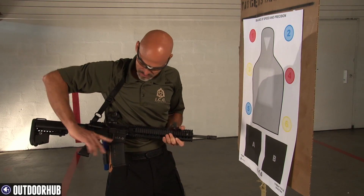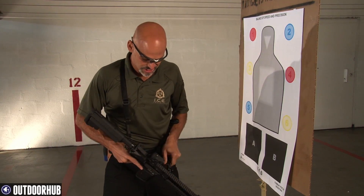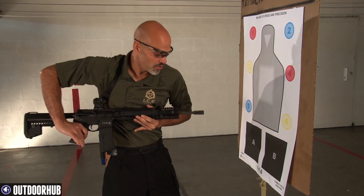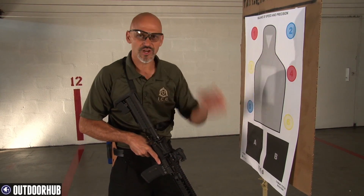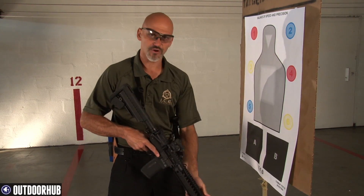You can see I have a two-point sling set up here that allows me a lot of movement. If I change this to a single-point sling, you'll see I have even more movement — I can move the gun even further back. In a CQB environment, for a professional moving through a home with obstacles on either side, that's certainly what we recommend.